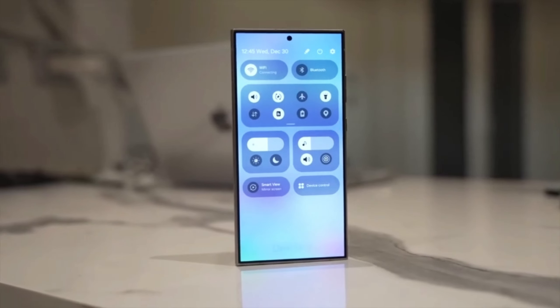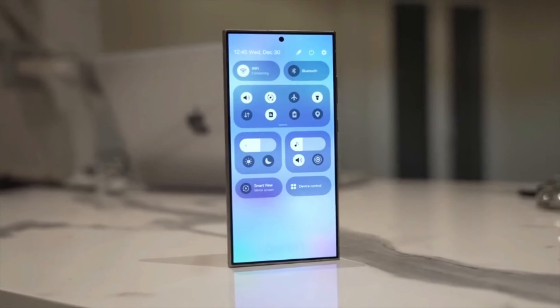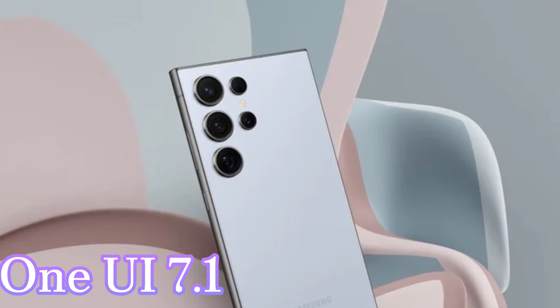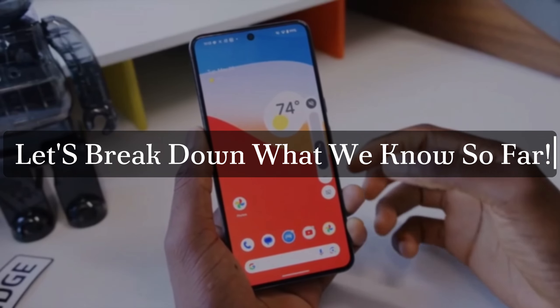Today, we're diving deep into the world of Samsung and their upcoming software updates. The rumor mill is churning, and it's all about One UI 7.1. Let's break down what we know so far.